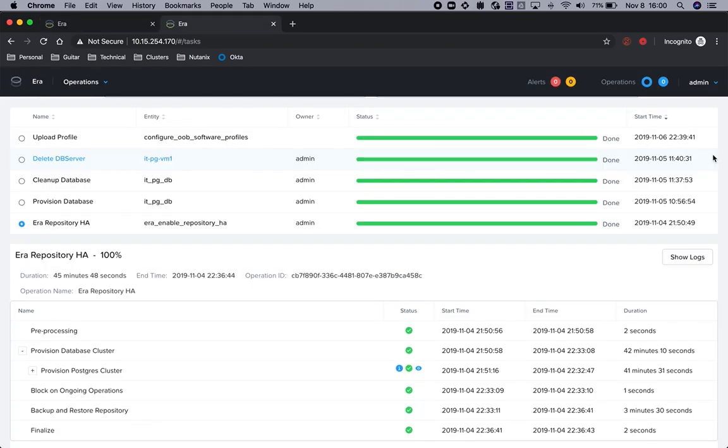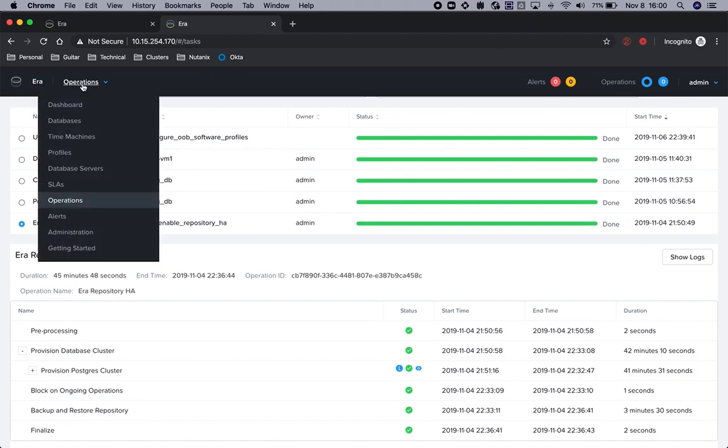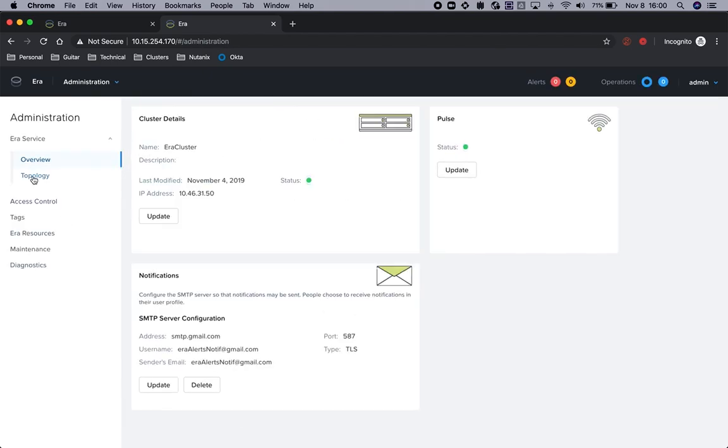The user can also optionally provide a prefix for the VM names used for these additional instances. Once a request is submitted to enable Aira's repository, Aira creates a new Postgres cluster database. As part of the operation, it migrates the current entity data to this new cluster. The Aira service may be unavailable for a few minutes while Aira is being enabled. Once enabled, Aira's topology now looks like this — we see additional VMs corresponding to Aira's repository, which is Postgres, and the HAProxies.